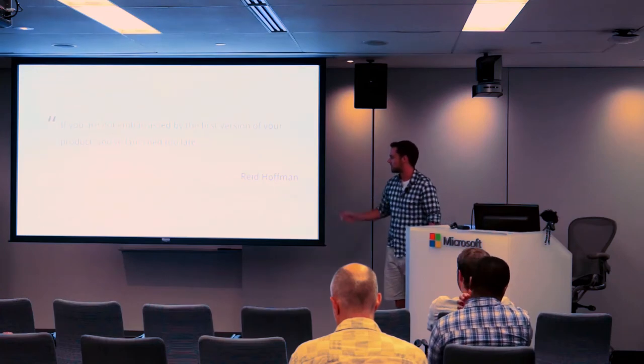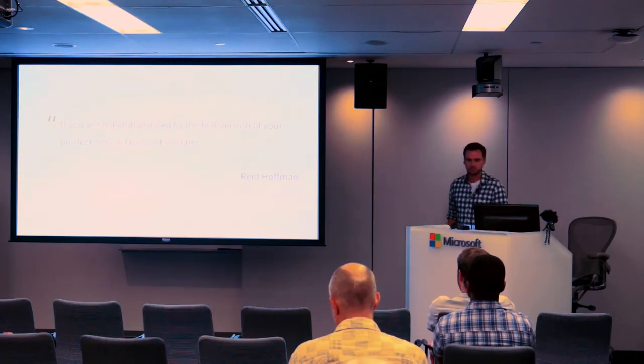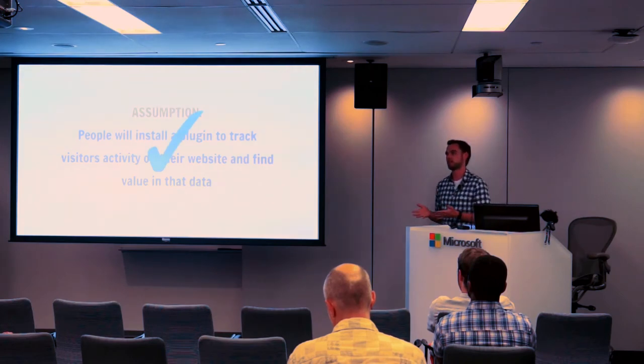Going back to the LeadIn story, we had our assumption that people would install our plugin to track their visitors, and we were able to validate that because when we sent the plugin, people installed it. We got five installs and our first lead notification through one of those installs in the first 24 hours.